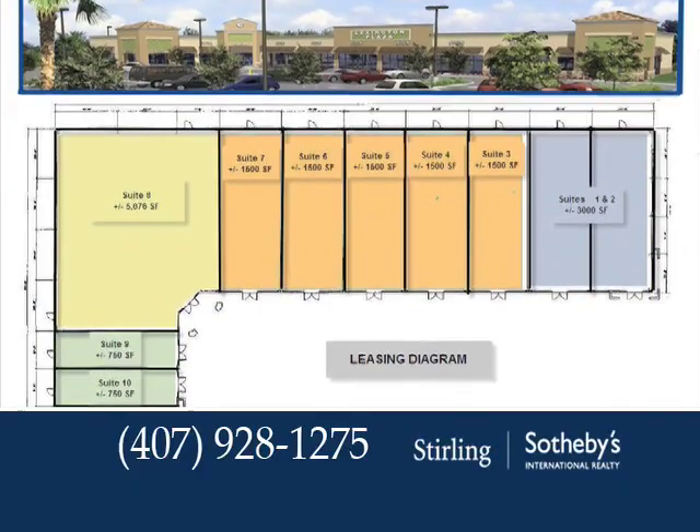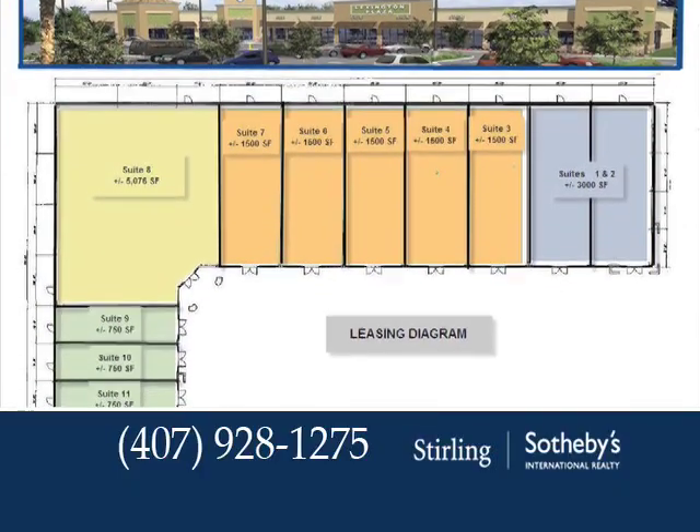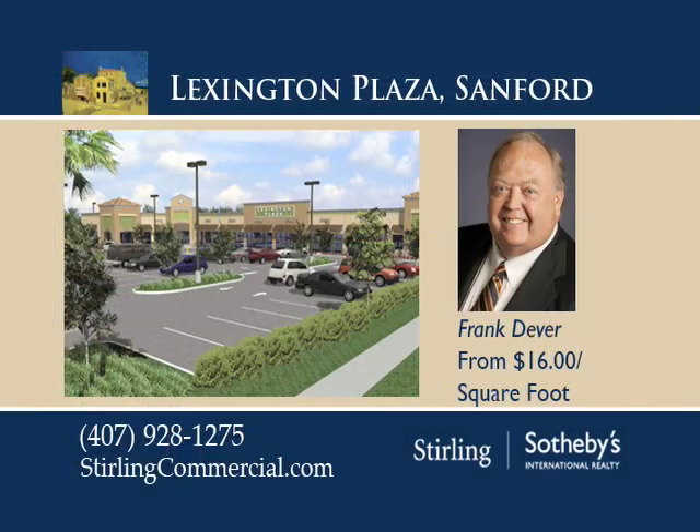In addition, tenant build-out assistance is offered. Lexington Plaza will be ready for tenant occupancy in early fall 2008. To obtain a detailed list of amenities or arrange a tour, call Frank Dever.